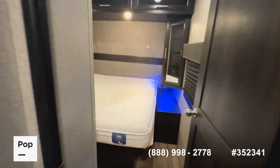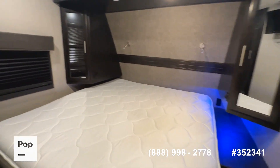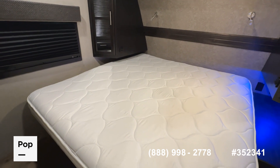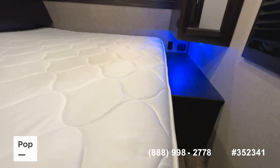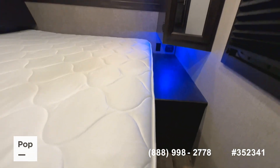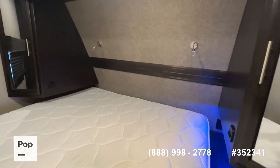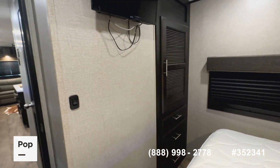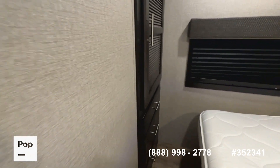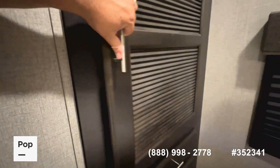Moving out of the bathroom to the front of the camper, you have the master bedroom with a king bed and a Serta mattress. This unit can sleep up to six people. There are LED accent lights on both sides of the nightstands, USB charging ports, overhead reading lamps, and a smaller flat-screen TV already in the RV.